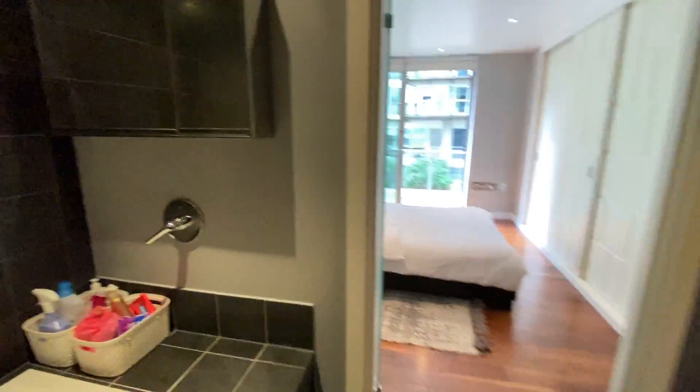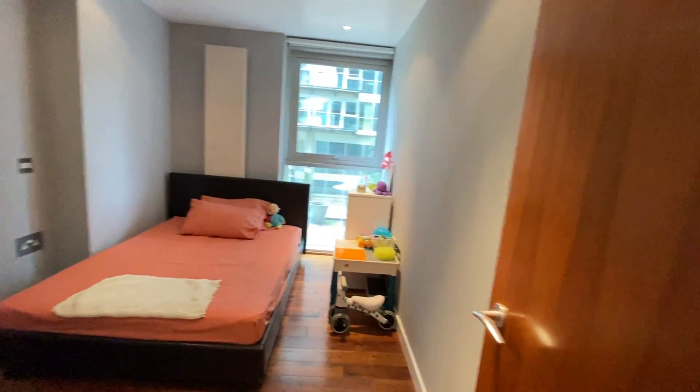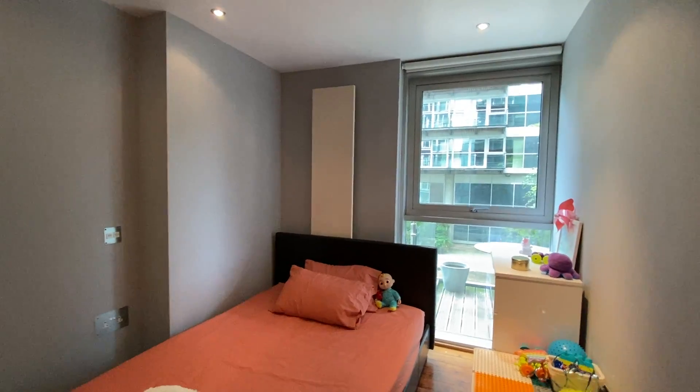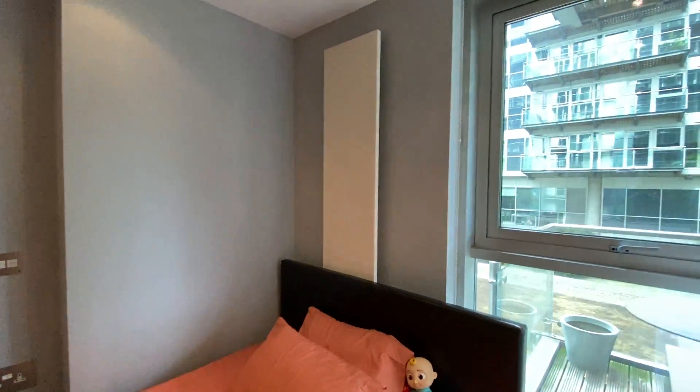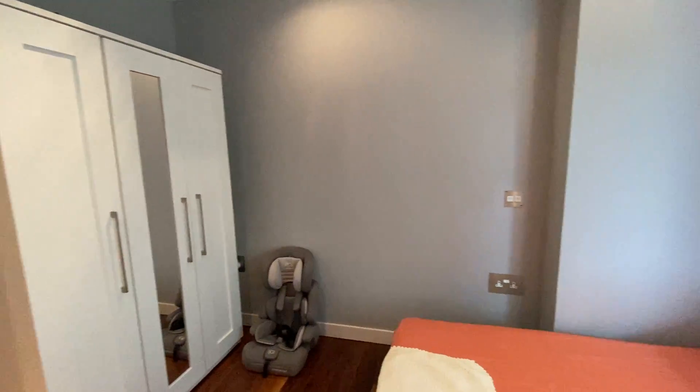Back through, I'm going to show you bedroom two. Again, bedroom two is a double — you can see they've got their double bed in there. There's a nice window that allows lots of natural light, a heated radiator on the wall, and wardrobe space.